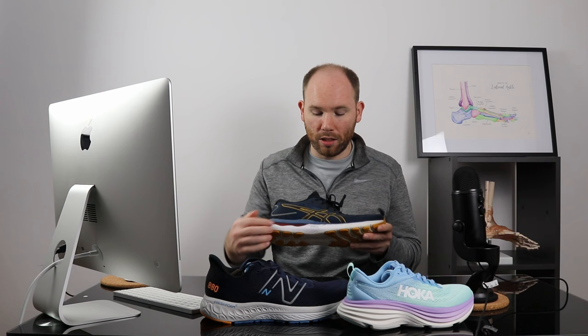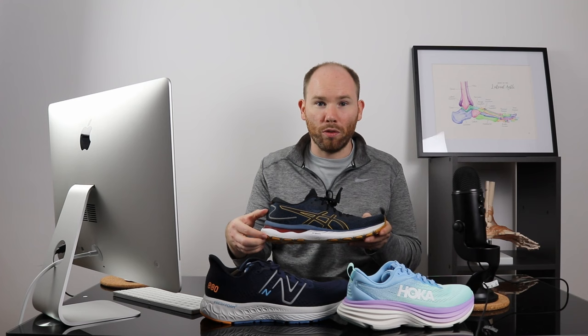First off, we've got the Asics Gel Cumulus 24. As you can see, it's got FF Blast cushioning and a gel pad between the cushioning and your foot. The gel cushioning helps to absorb the impact when you hit the ground, and the FF Blast cushioning is a responsive form of cushioning — so when you place weight through the shoe it helps to pull you forward, absorb shock and impact when you walk, and take the pressure off your fifth metatarsal.